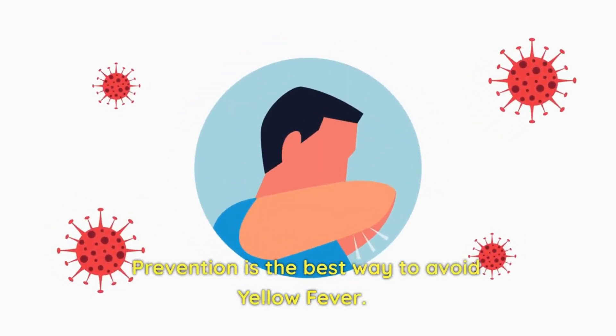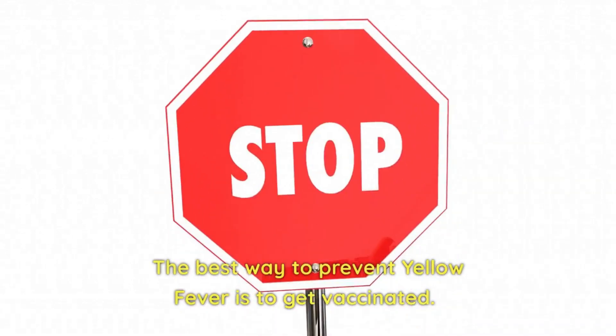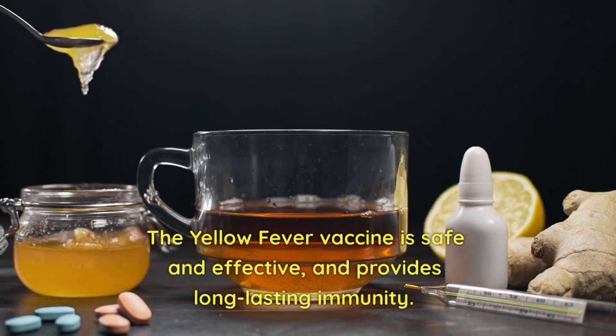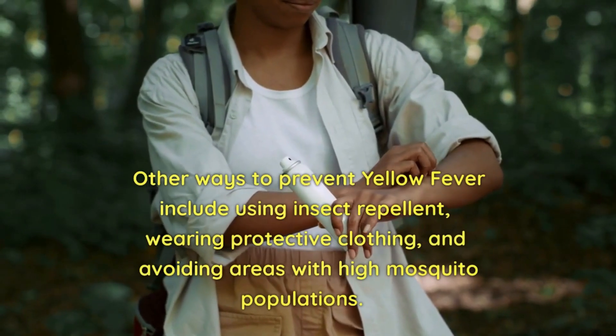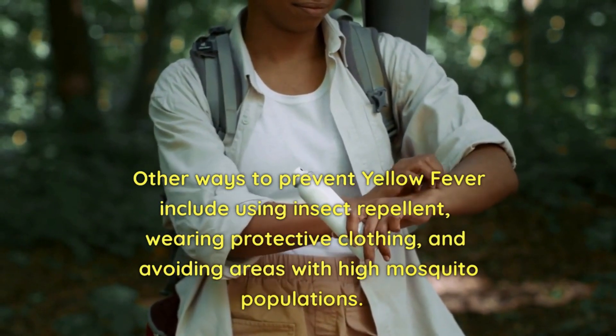Prevention is the best way to avoid yellow fever. The best way to prevent yellow fever is to get vaccinated. The yellow fever vaccine is safe and effective, and provides long-lasting immunity. Other ways to prevent yellow fever include using insect repellent, wearing protective clothing, and avoiding areas with high mosquito populations.